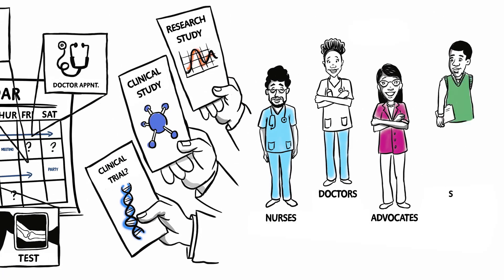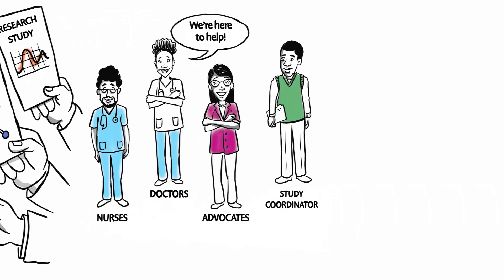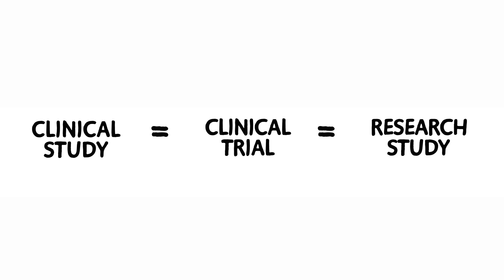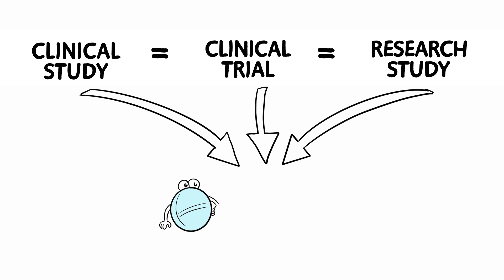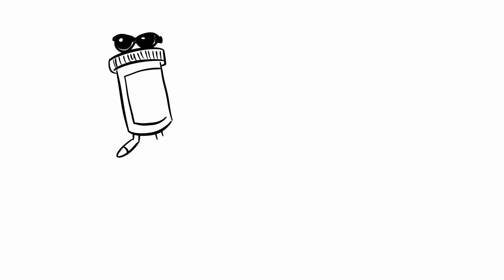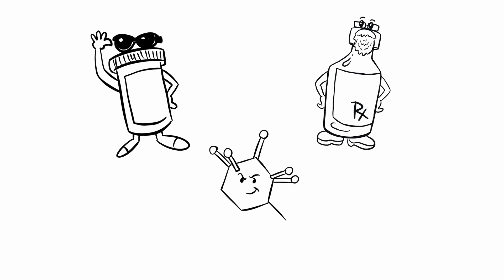And that's where we come in. Let's start by explaining what these terms mean. Clinical study, clinical trial, and research study all mean the same thing. Studies are what doctors create to find out if a potential study drug works and is safe. Some of these potential drugs may be new and in development, and other drugs may have been around for a while but are being studied for different illnesses.